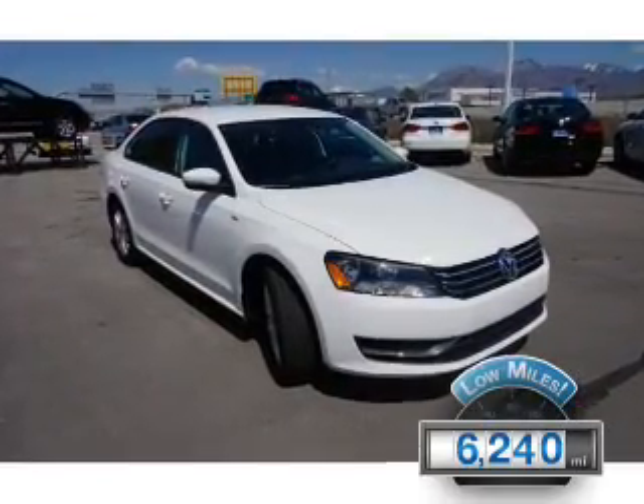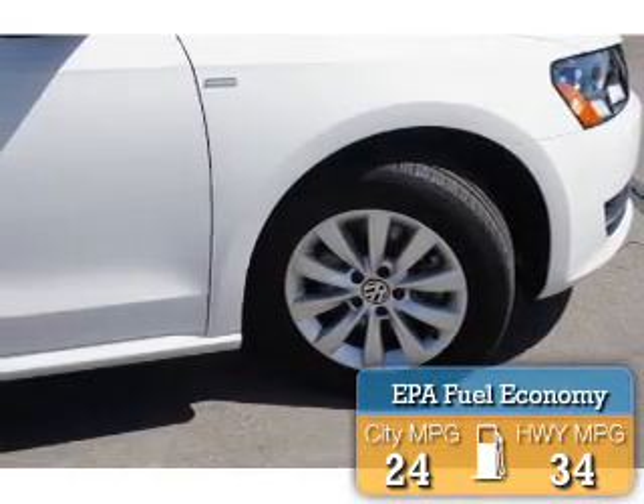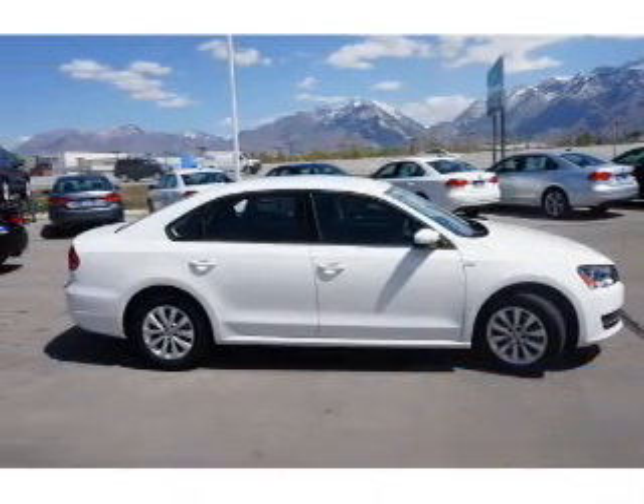With fewer than 7,000 miles, this vehicle is like new. Great fuel efficiency saves you money by requiring fewer trips to the gas station. The features include premium rims,